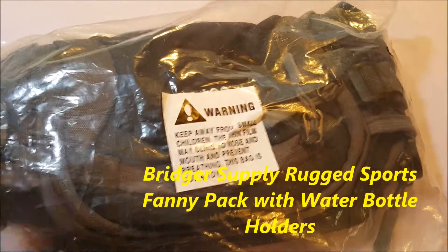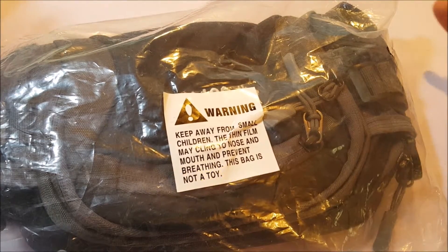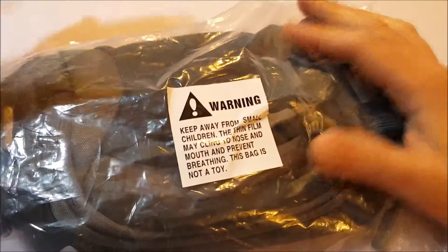Hello, another unboxing for you here, just a quick one. But if you lived, if you were alive in the 80s, a teenager or so in the 80s, fanny packs were all the rage, and they were rather embarrassing. But they're still around.